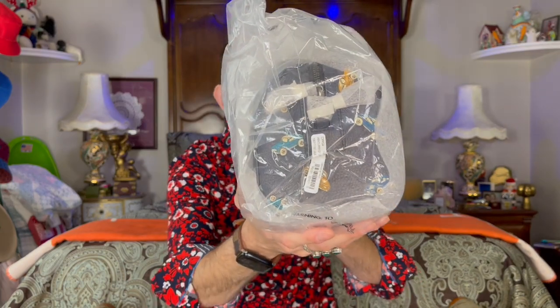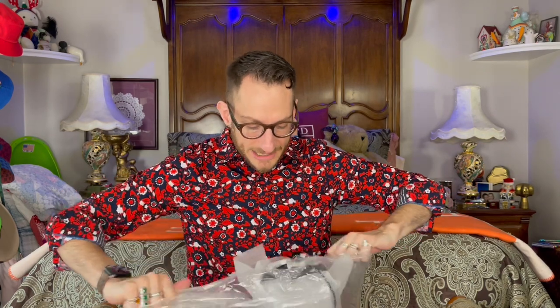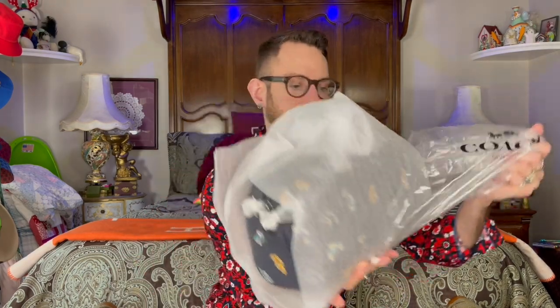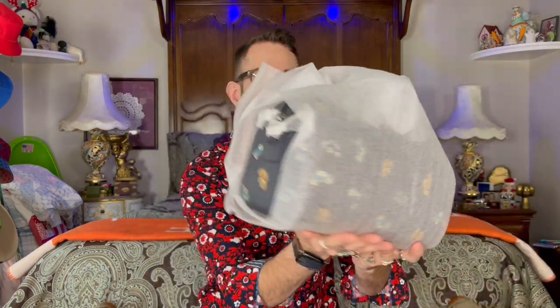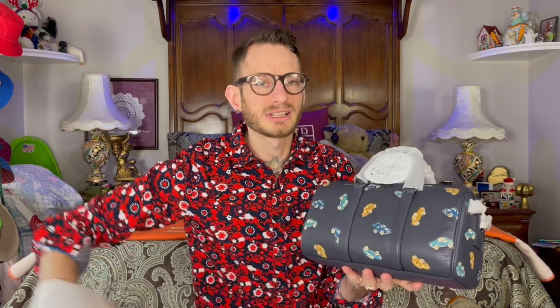Oh my gosh, look, you can see her peeking through. I won't make you guys wait any longer. So it didn't come in a box, but it did come really well wrapped — like solid wrapping, how they stuffed it. Some of the luxury houses could learn from Coach. Louis Vuitton half the time just puts their bag loose in a box.